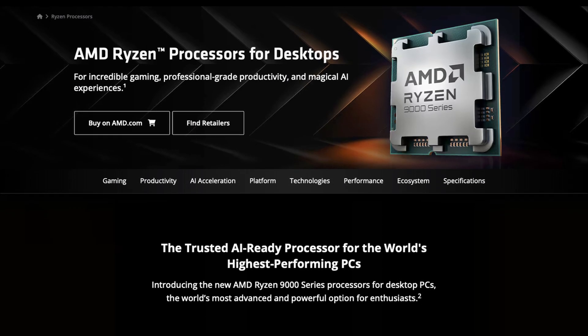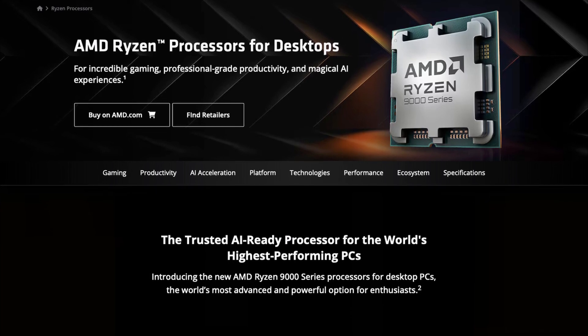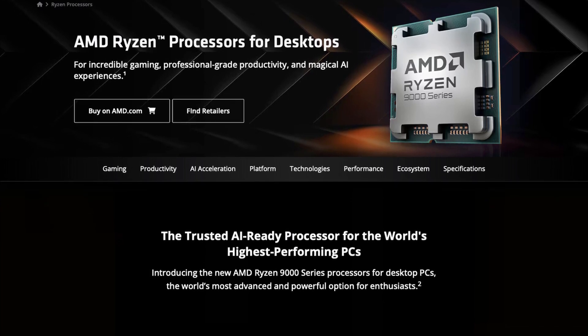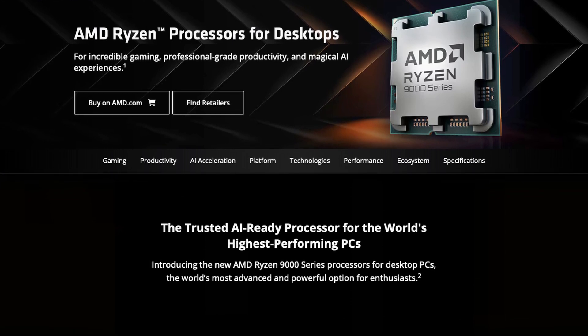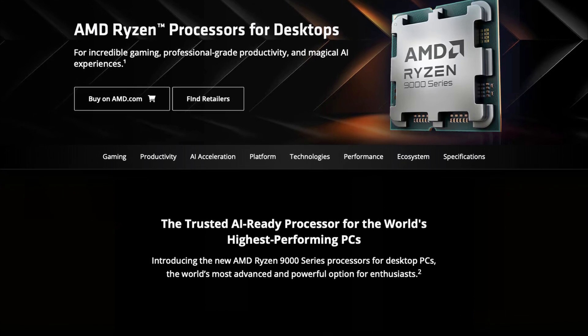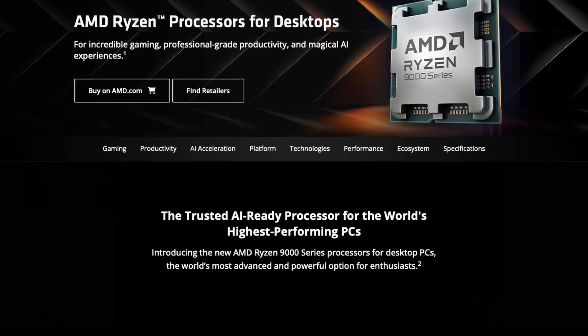We don't have prices yet. I'm not sure why they didn't announce pricing, unless pricing is set to be pretty awful and they didn't want to ruin a good presentation. I think it's hard to assess the value proposition of these chips until we really have that pricing info. Either way, they're launching in July, so we won't have long to wait.